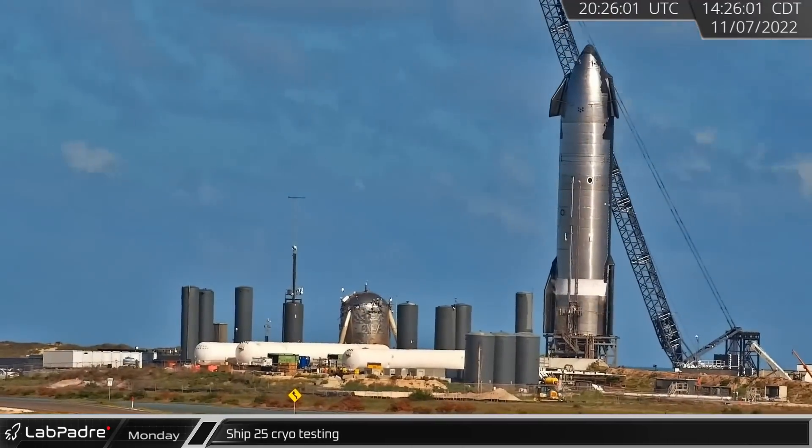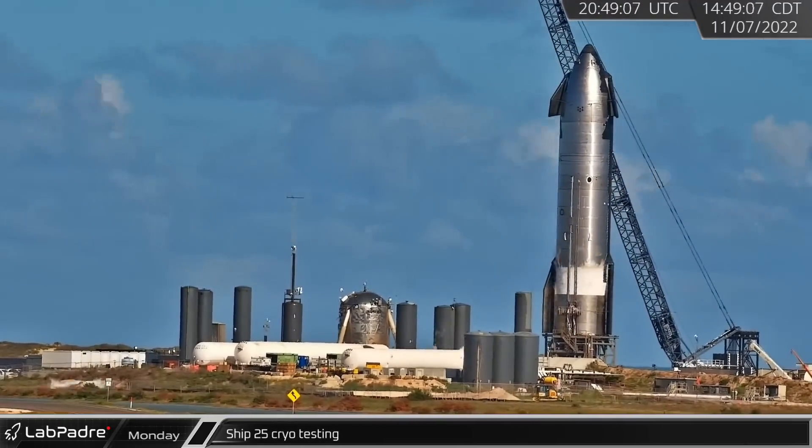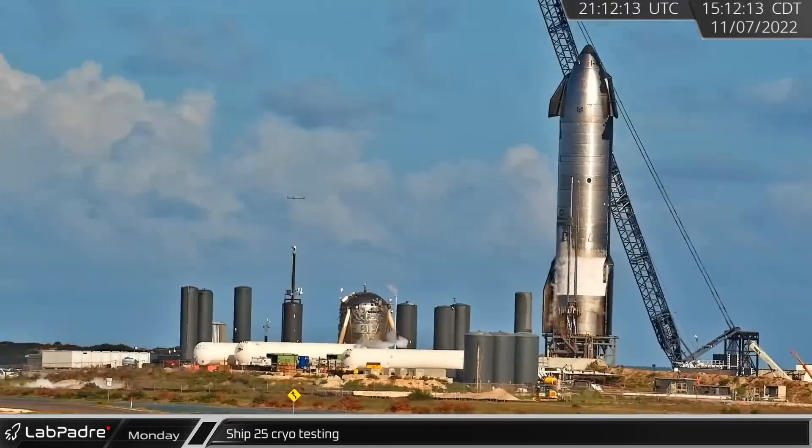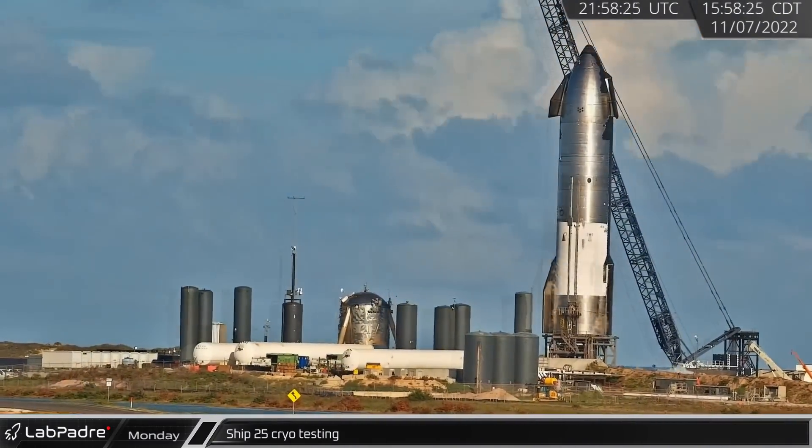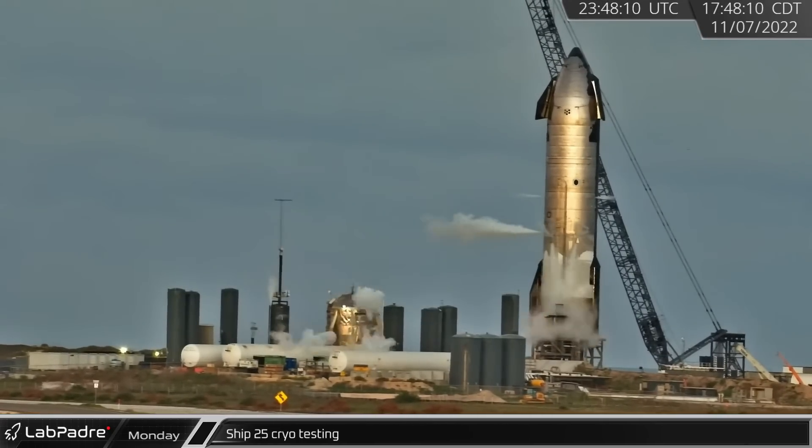Ship 25 conducted a cryogenic load test on Suborbital Stand A through Monday afternoon. Stand A's puck shucker is designed to simulate the engine flight loads with hydraulic rams to verify the ship's structures.